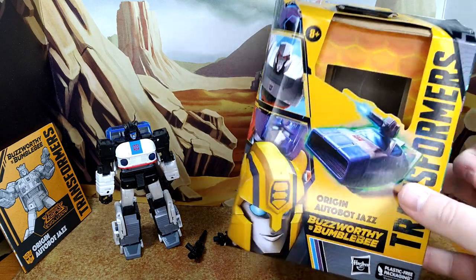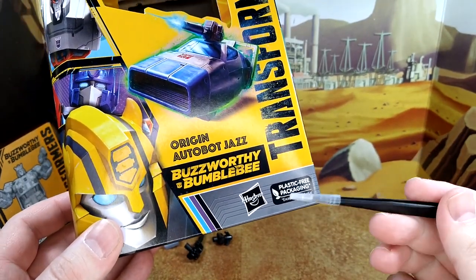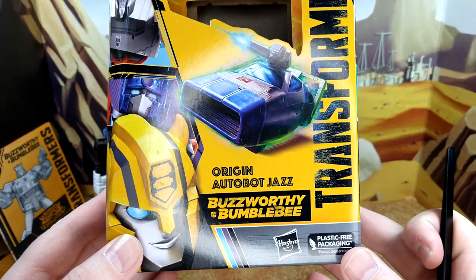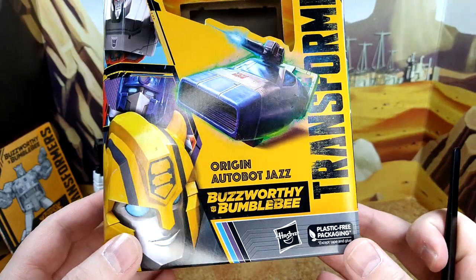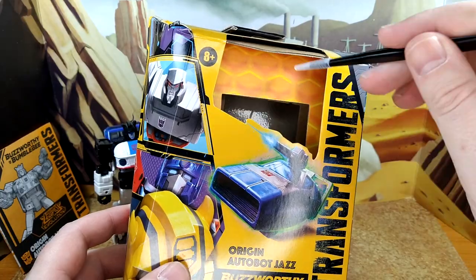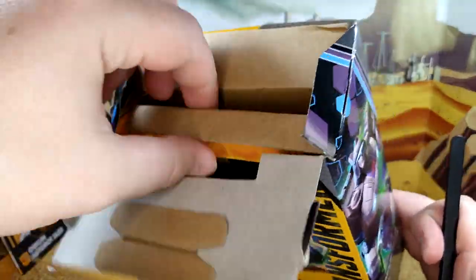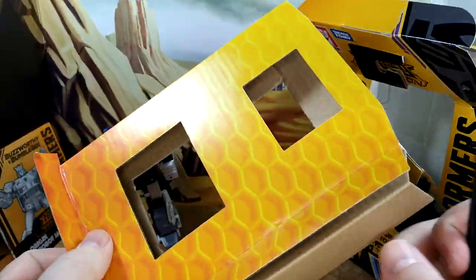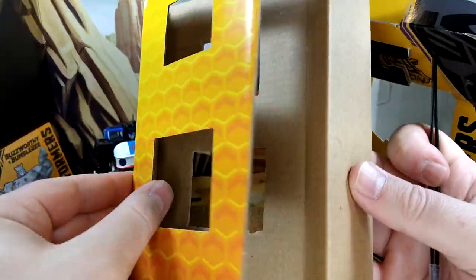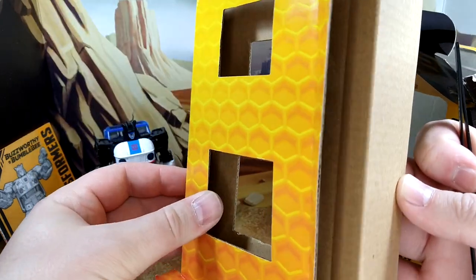Taking a quick look at the box. Plastic-free packaging — which has now been confirmed is going away. Some people are happy, some are not. I personally don't care. This one doesn't have any straps, so he's just wedged in between the two sides of the box.